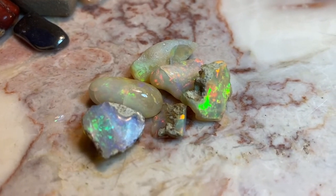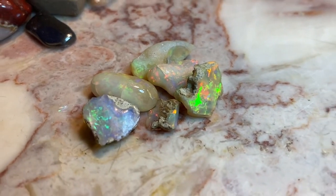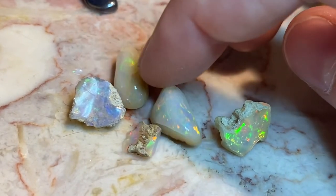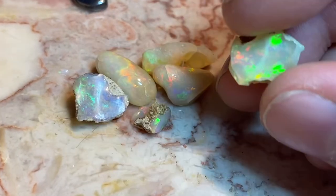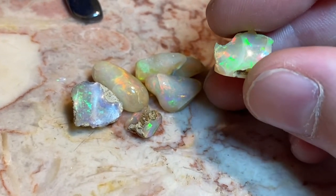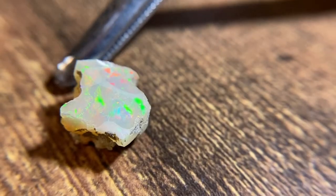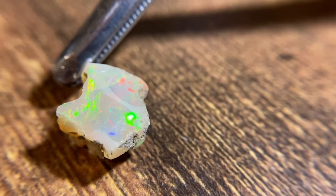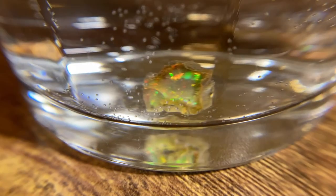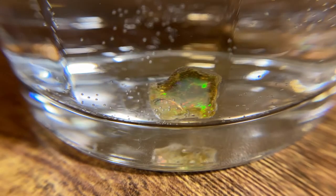This is an Ethiopian opal. You can tell it has kind of a yellowish body tone. It has pattern but usually not depth — the pattern kind of sticks to the outside. Ethiopian opal from the Wela region can absorb water; it's pretty interesting. It becomes transparent after about five or six minutes in water. You can see that white fog disappearing — that's just it becoming transparent.